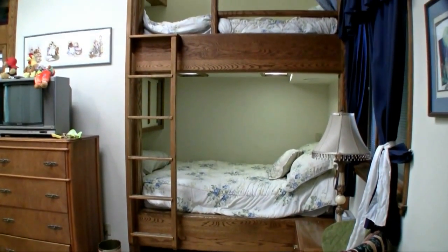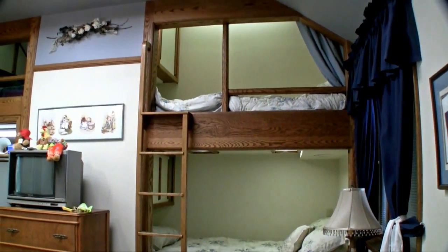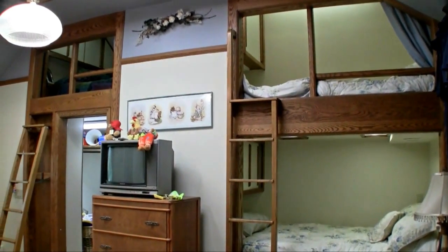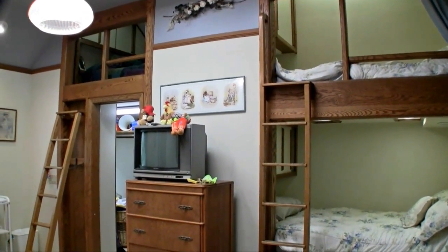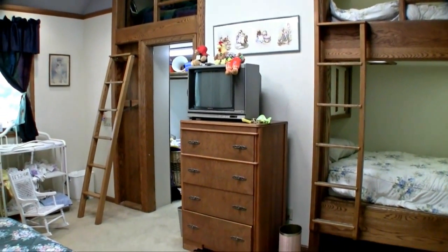The first bedroom is a dream come true for the kids' sleepovers. It features three custom bunk beds with a walk-in closet. Each bed has lighting with its own controls. A full bathroom is accessible from the bedroom or from the hallway.